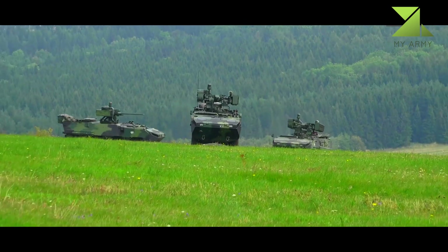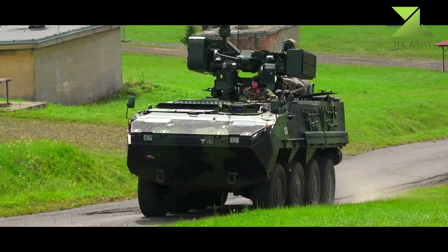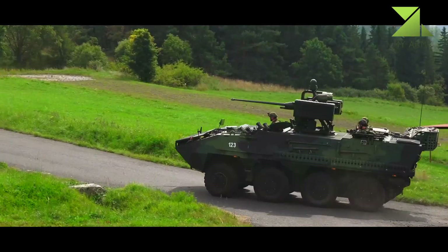The vehicle has a maximum speed of 105 km/h and a range of 700 km.